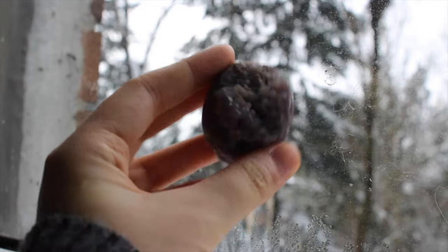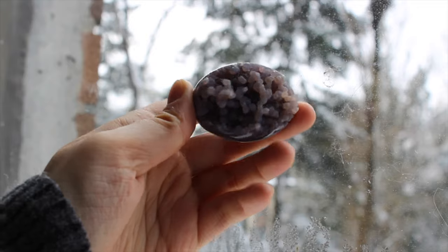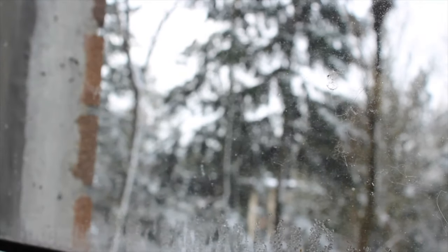This is a grape agate egg — so cool. It's polished around the sides and then the front and back are left raw so you can see that cool grape formation.